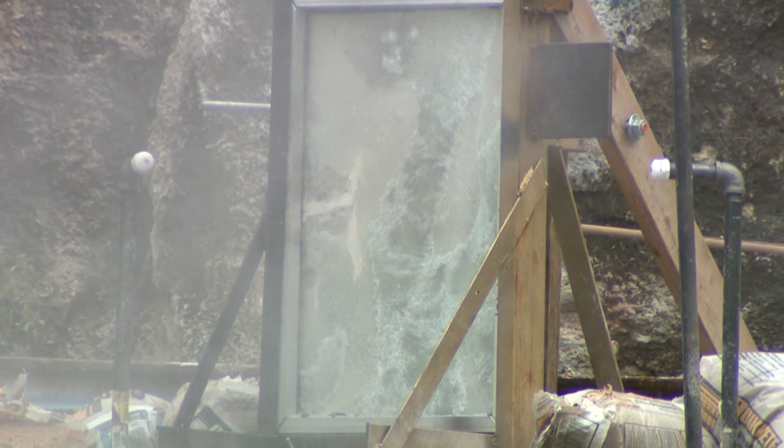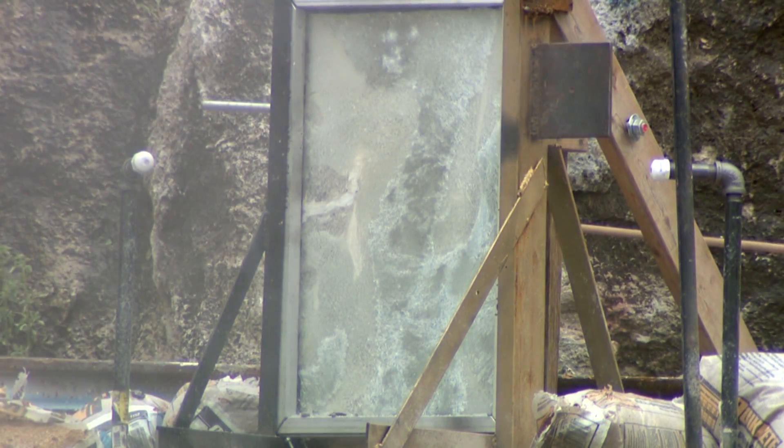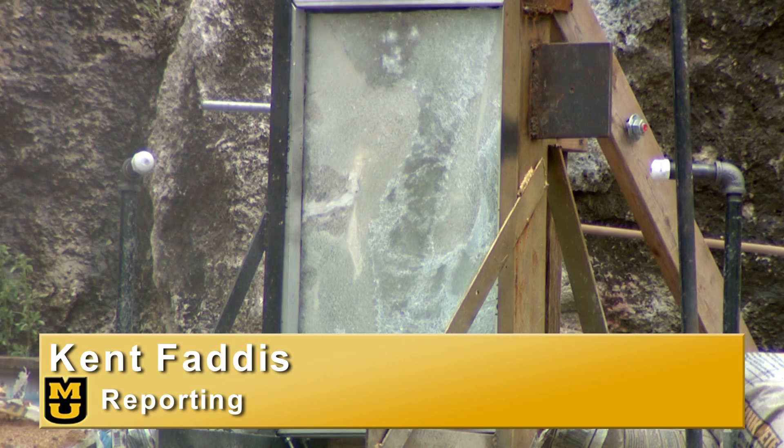With these tests, MU researchers are redefining the strength of glass. From the University of Missouri, I'm Kent Faddis reporting.